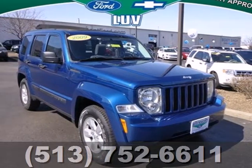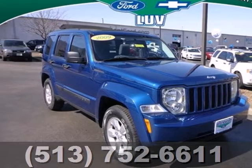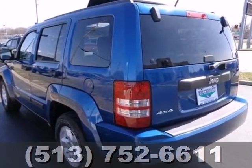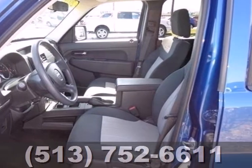It's a 2009 Jeep Liberty. It's as capable off-road as it is in the city. This versatile Liberty offers comfortable seating for five, rear defrost, and power windows, locks, and mirrors.